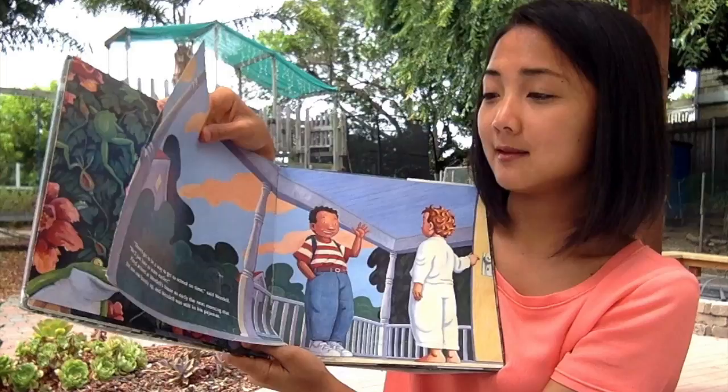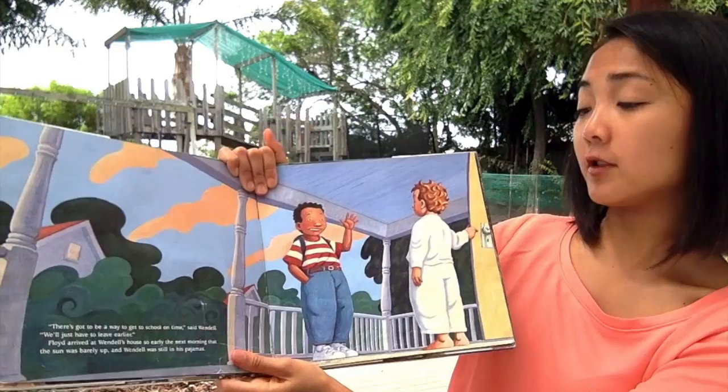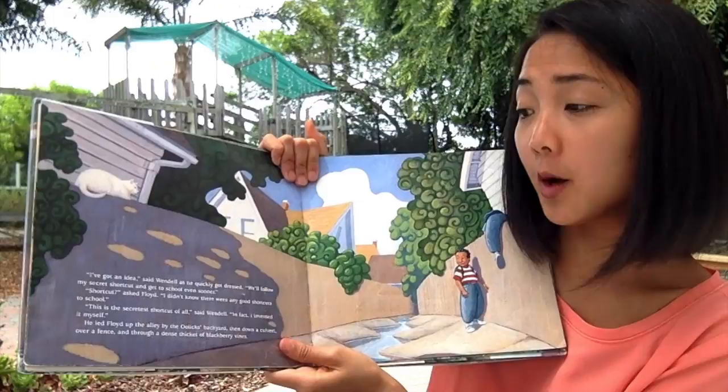There's got to be a way to get to school on time, said Wendell. We'll just have to leave earlier. Floyd arrived at Wendell's house so early the next morning that the sun was barely up and Wendell was still in his pajamas. 'I've got an idea,' said Wendell, as he quickly got dressed. 'We'll follow my secret shortcut and get to school even sooner.'